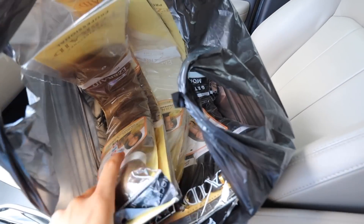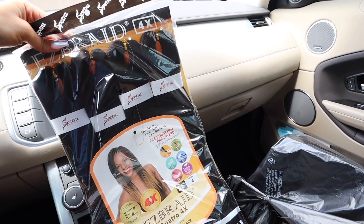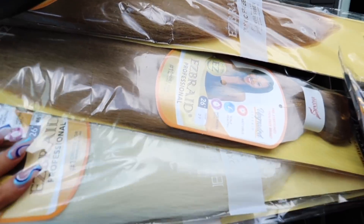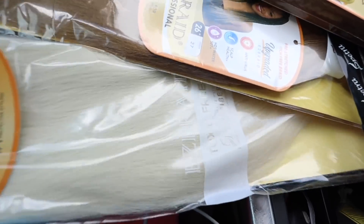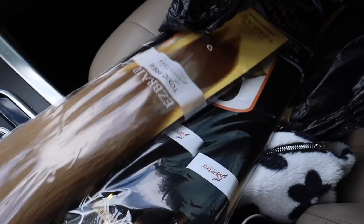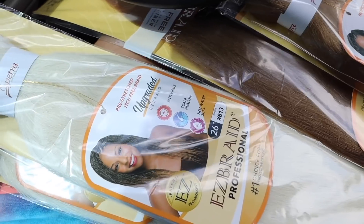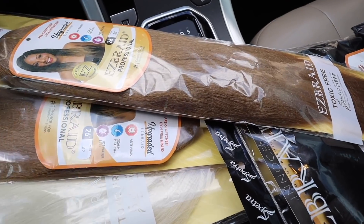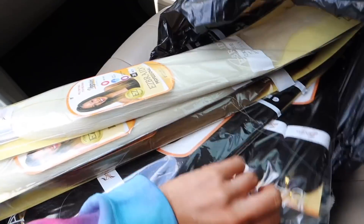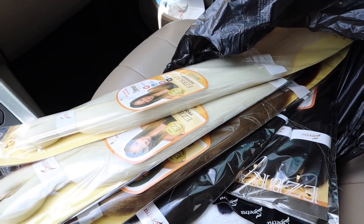I got a whole bunch of braiding hair. I got two of these ones — last time I only used this color, but this time I want to mix it up. I got a really pretty light brown honey color and also a blonde, so if we mix all three colors together it'll look really pretty. So excited — plus with the post-vacation tan it's gonna look poppin!